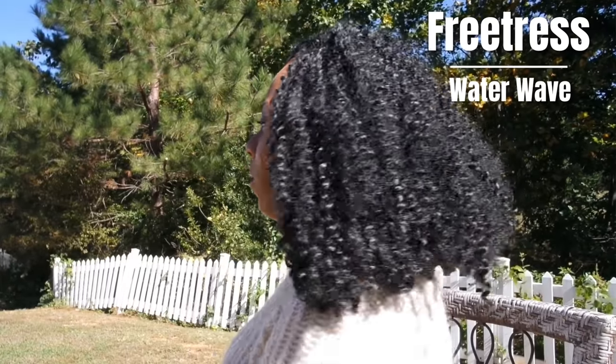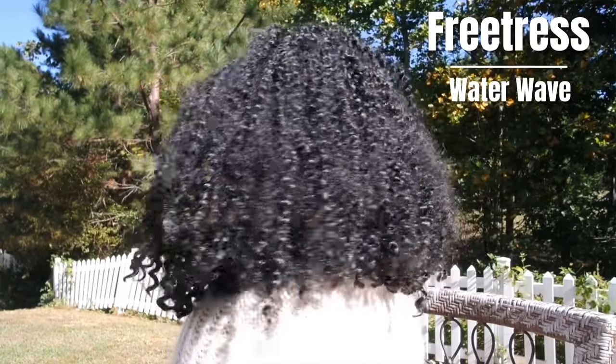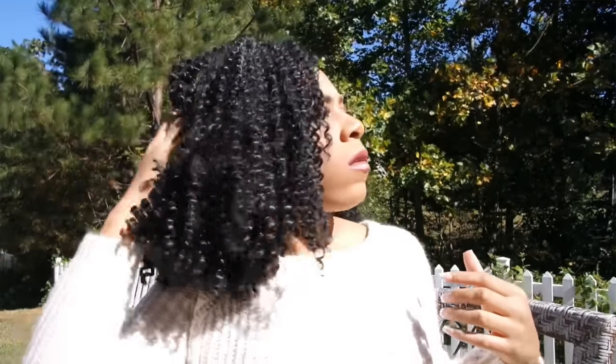The next hair that has to make this list — I'm going to put two together — is the Freetress Water Wave hair and the Freetress Bohemian Braid, simply because they are so similar. They look a little different when comparing pictures, but water wave is a little bit tighter than bohemian braid. Not much difference between the two, but what they have in common is you don't have to put a lot of effort into either of those hairs.